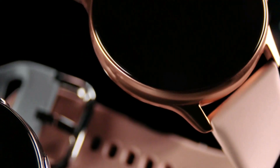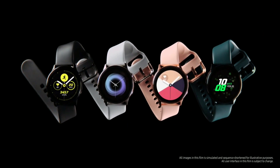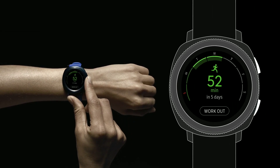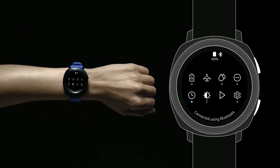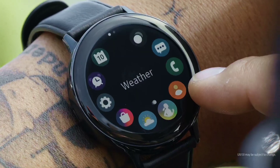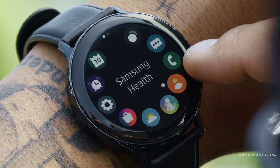Samsung made the Galaxy Watch Active 2 official today, and at first sight it looks like they changed nothing — but that's not true. The Galaxy Watch Active 2 comes with some exciting upgrades, including the rotating bezel. A lot of Samsung fans were unhappy when they removed it on the original Galaxy Watch Active. Samsung responded to those requests: the black area around the display is now touch-sensitive, so you can use it like a rotating bezel.